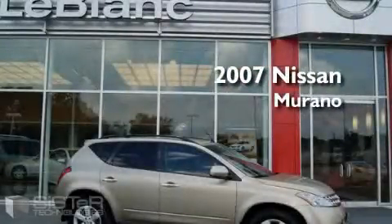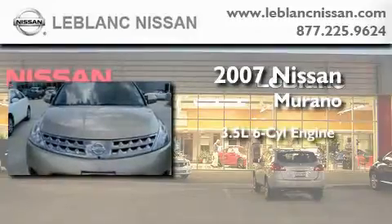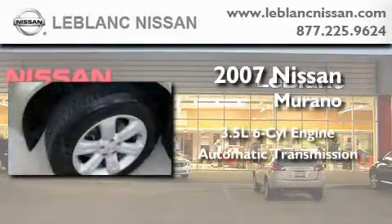This is a 2007 Nissan Murano. It has a 3.5-liter six-cylinder engine, an automatic transmission, and four-wheel drive.